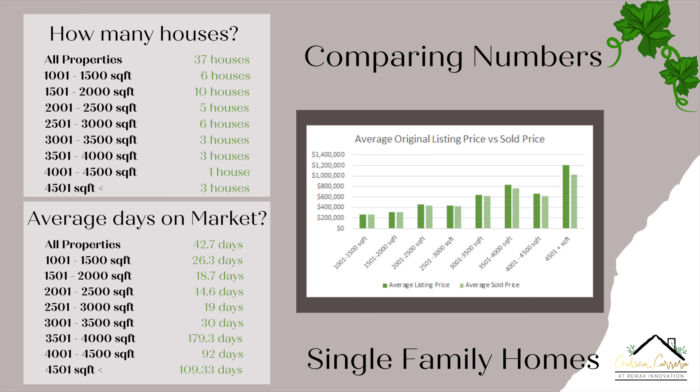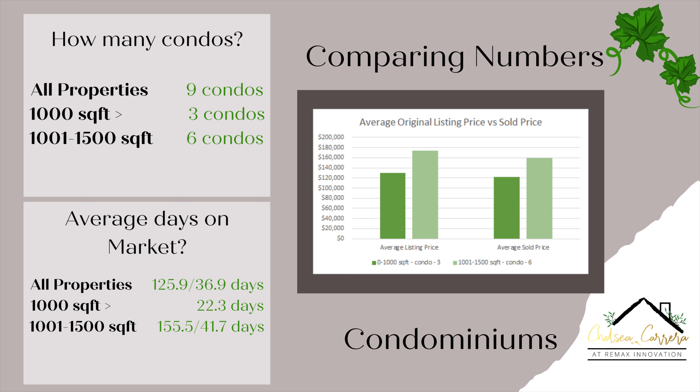Now we're going to move on to the condominiums. We had a total of nine condominiums sold in January — three in the 0 to 1,000 square foot range and six in the 1,001 to 1,500 square foot range. We didn't have any larger ones. Moving on to the graph of listing price versus sold price: the 0 to 1,000 square foot condos were listed for about $129,000 to $130,000 and sold for about $122,000. The 1,001 to 1,500 square foot condos were listed for about $174,000 and sold for $159,000 — a slight drop, but selling close to listing price.